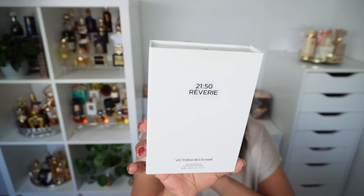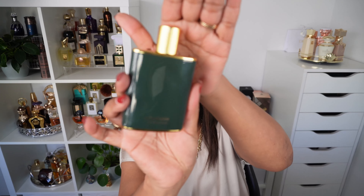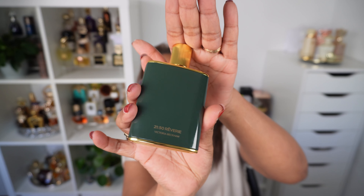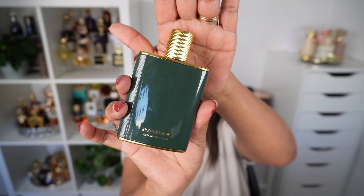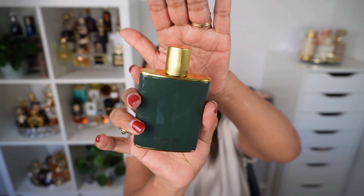This is the packaging of Reverie, which by the way means daydreams. This is how the fragrance looks inside. Victoria Beckham packaging — it is so posh, so luxurious. When I first saw these bottles, I actually thought it was tin or plastic, but it is actually glass.